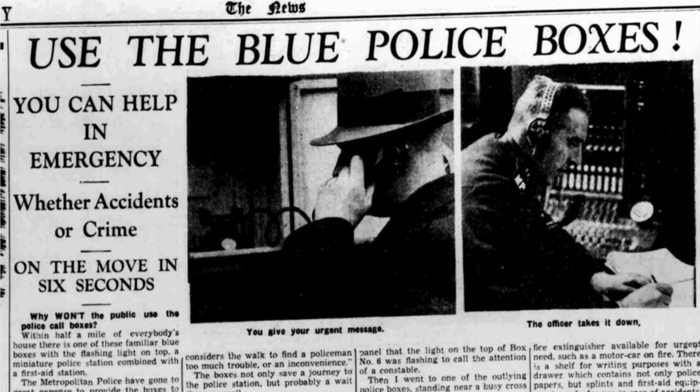Where were the police boxes in Mitcham? I thought this would be quite a simple thing to find out, but it wasn't. So let's have a look at this article from the Streatham News of 10th of December 1937: 'Use the blue police boxes.'